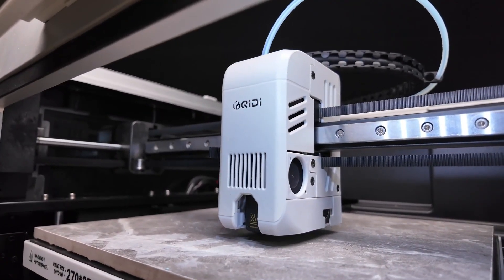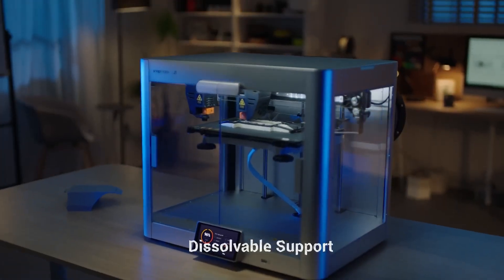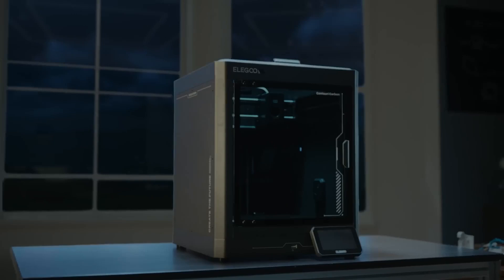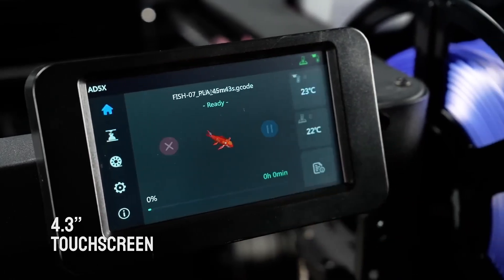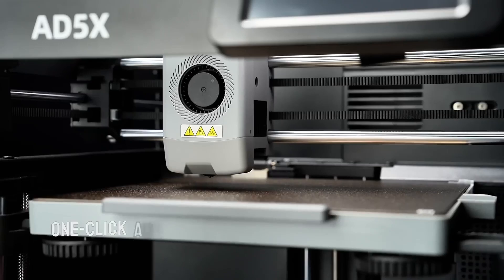Hey guys! In this video, I'm showing you the six best 3D printers of 2025. And trust me, some of these machines are absolute beasts! From ultra-fast printing to insane detail and reliability, these printers can turn your ideas into real objects effortlessly.